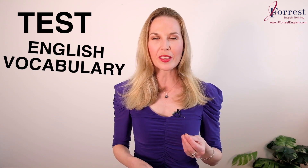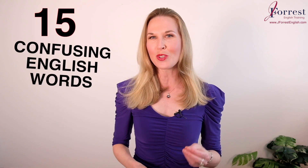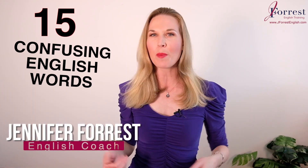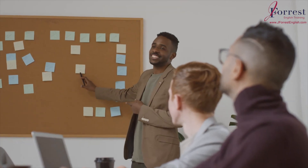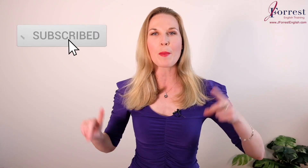Hello and welcome to this lesson. Today I'm going to test your English vocabulary and see if you know these 15 confusing English words. I'm Jennifer from jforestenglish.com and this channel is dedicated to helping you feel confident speaking English in public so you can take your career and your life to the next level. Make sure you subscribe and hit that bell icon so you're notified every time I post a new lesson. Now let's get started.